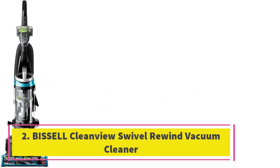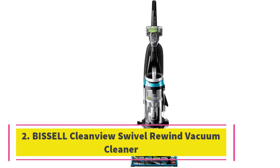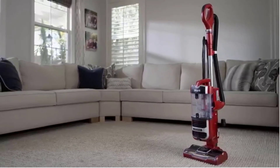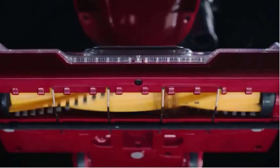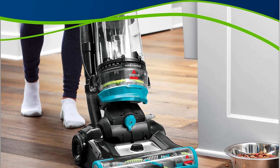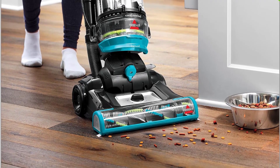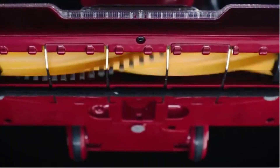Number 2: Bissell CleanView Swivel Rewind Vacuum Cleaner. The CleanView Swivel Rewind was one of three of the best vacuums for pet hair that picked up all the pet hair on all of the surfaces in our tests, and the hair didn't get tangled in the brush. The four vacuums I tested that cost less than the Bissell CleanView Swivel Rewind Pet Vacuum Cleaner, model 2254, performed poorly — I can't recommend any of them. Consequently, our budget pick is still somewhat pricey at $150, but it's well worth the price.